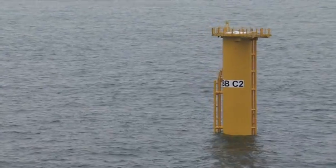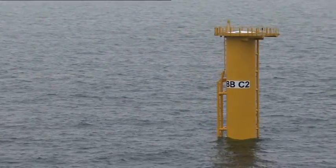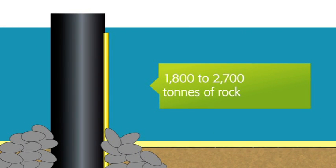Currents can wash away the seabed around the piles and thus affect the stability of the turbines. To halt this erosion, rocks are dumped around the piles over a wide area. Our four-pipe ship dumps about 1,800 to 2,700 tons of rock around every pile, depending on the location and the sea depth.